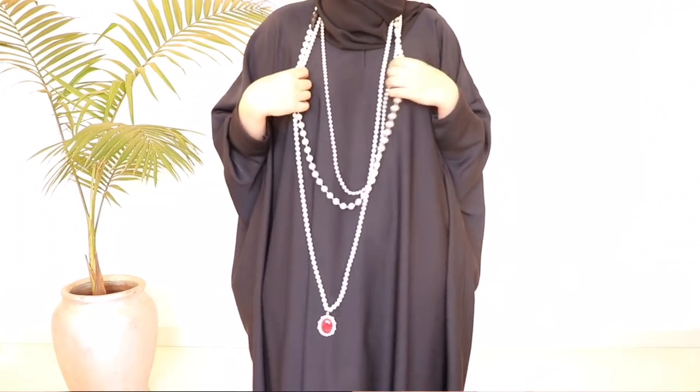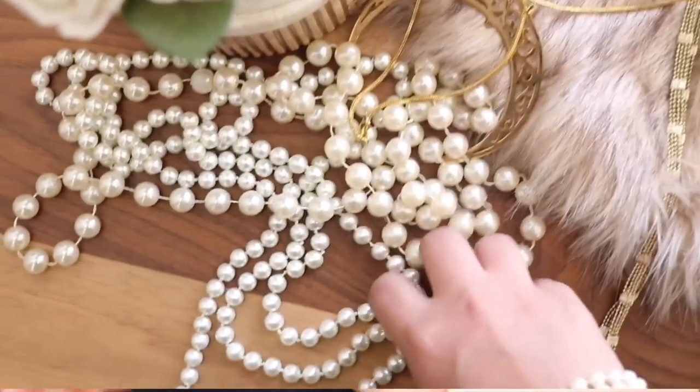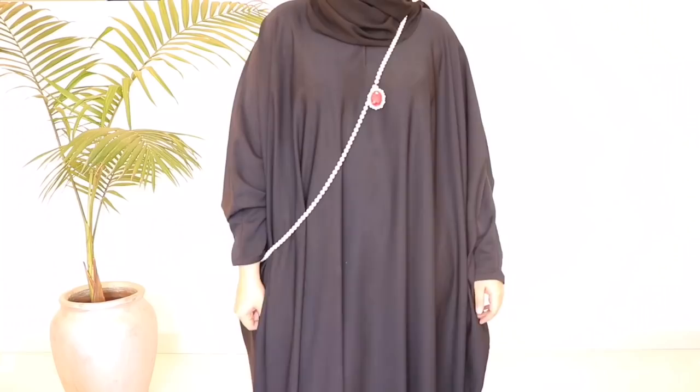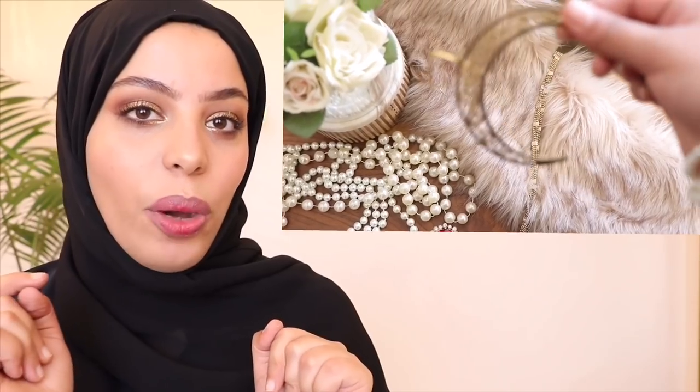Okay, tip number one is so easy you can start doing it right now today. My hijabi fashionistas from back in the early 2000s will remember this — it is layering necklaces. A pearl necklace is actually a really good way to take your abaya from daytime to nighttime. If you're not wearing that same abaya all day and have evening plans, just put the necklaces in your purse, throw them on, and suddenly you're like, 'Oh, I am nighttime — I am so cute and classy.'